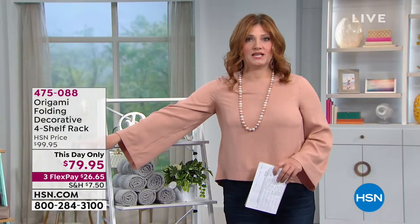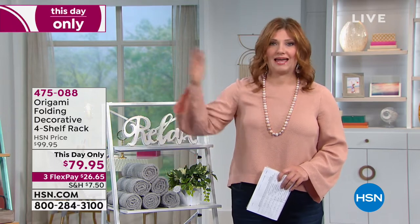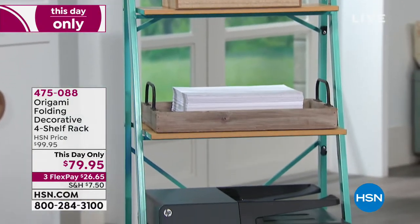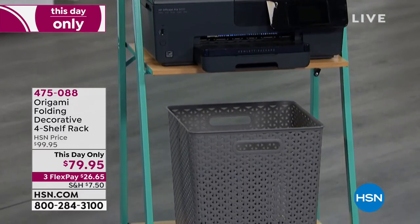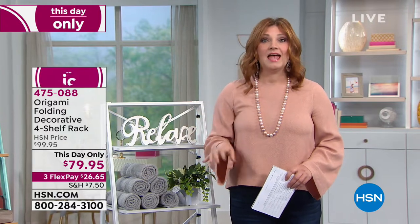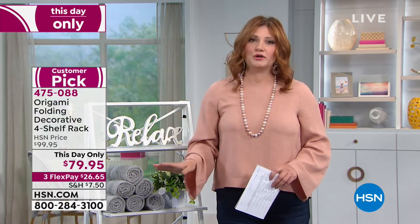Turquoise — only 15 left, that is it. So if you blink, if you go to sleep, if you come back later, you will miss out on that beautiful turquoise color. This is functional, practical, and decorative — whether it's in the office or the kitchen for appliances or cookbooks. It's all about function and practicality, and no assembly needed whatsoever. Everything just pops open; it is strong and durable.